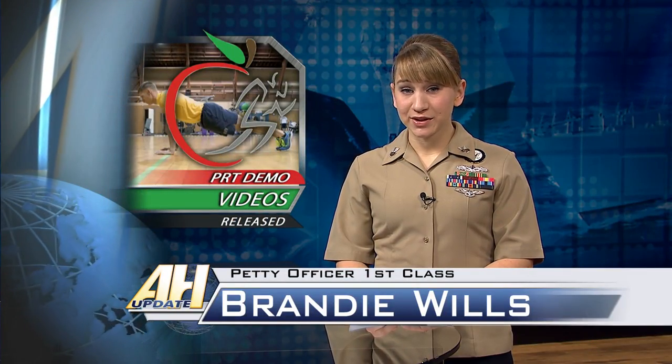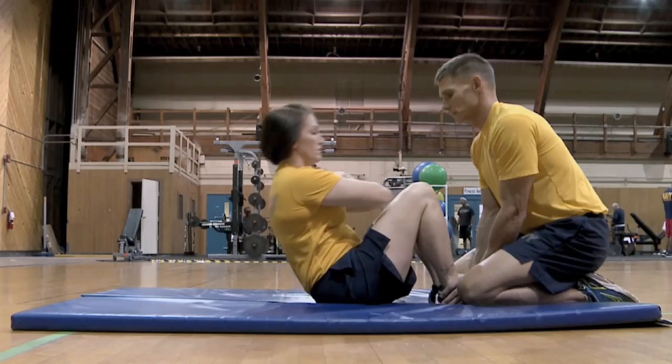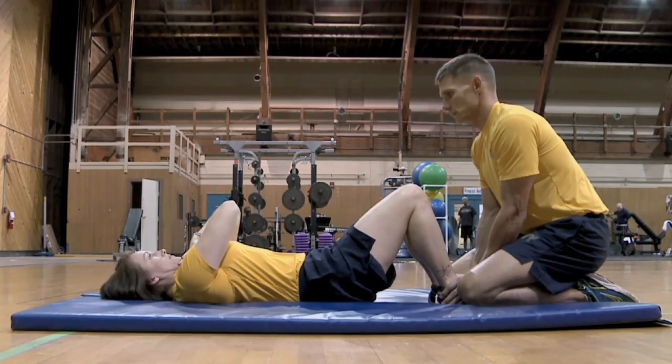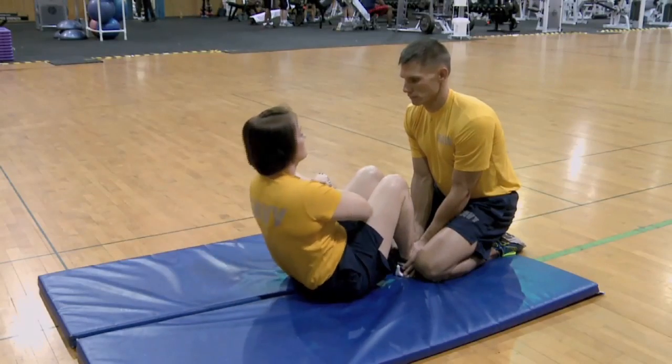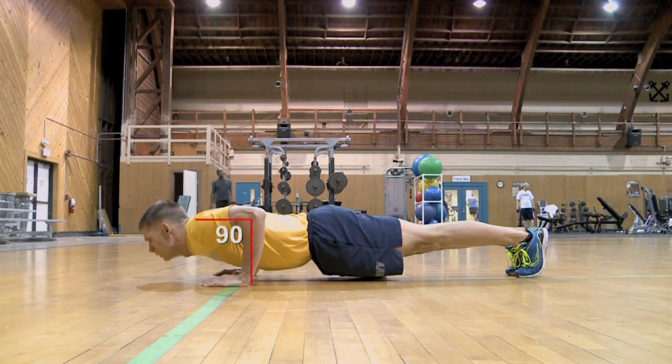Navy physical readiness officials have released new physical readiness test push-up and curl-up demonstration videos for both commands and sailors to watch. The videos show both the correct and incorrect way to perform push-ups and curl-ups. We're producing these videos for the fleet because there are several inconsistencies with the way members actually perform the sit-ups and push-ups. The purpose is to get this to them so they can actually see the correct method.